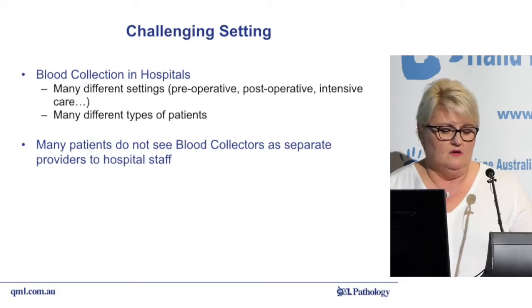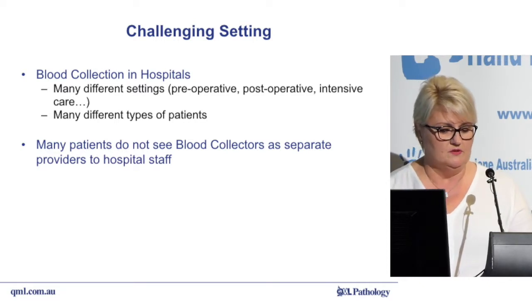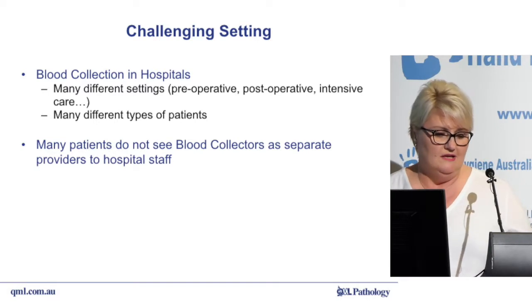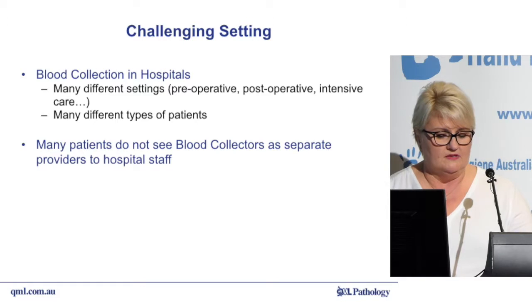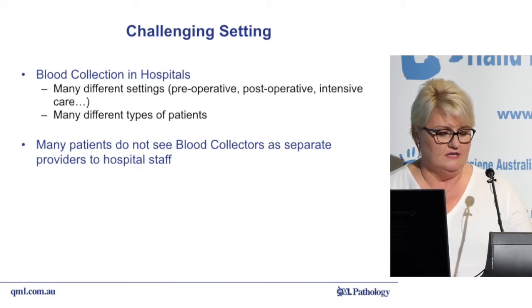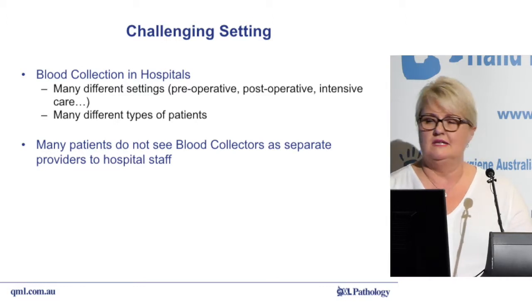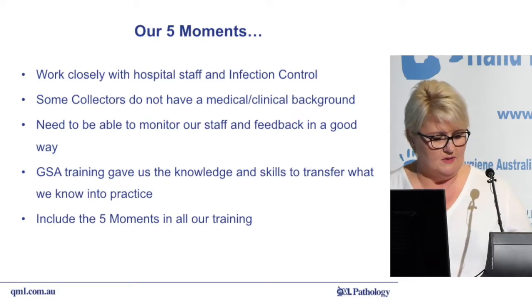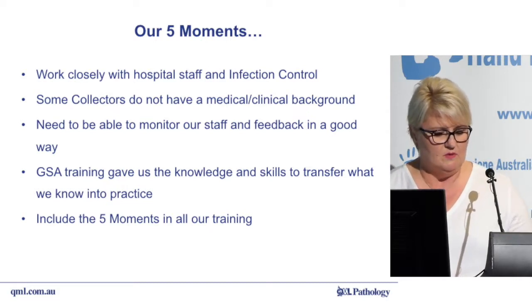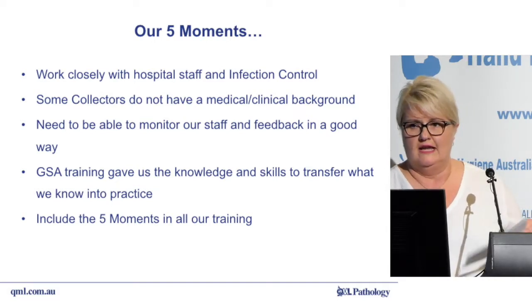To patients, the pathology work undertaken can often be seen as an extension of the hospital's work. Because of this, it is important that all patient interactions — including those from QML staff and other external providers — meet the high standards displayed by the hospital staff, even though we undertake different training. To achieve this, we work closely with the infection control nurse in our respective hospitals to collect moments of hand hygiene on a regular basis using our gold standard auditor training.